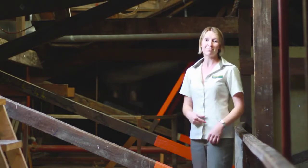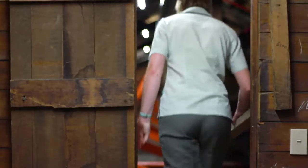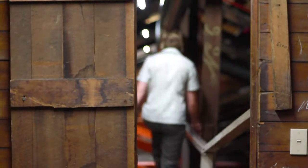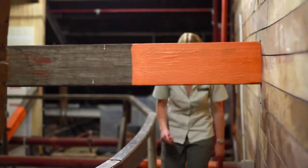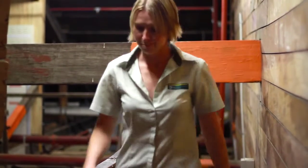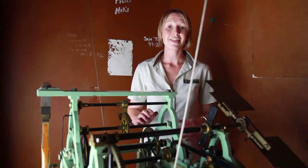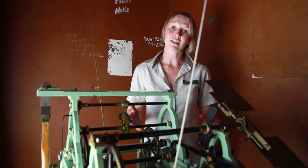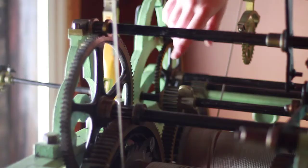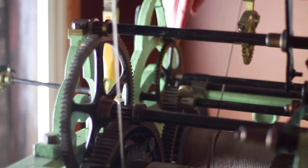The clock needs to be wound once a week — that's my job, so I'll show you how it's done. This is a flatbed turret clock, popular in the 1850s. To think about the clock, it's easiest to separate it into two parts. There's the striking, or chiming train — that's this cog here — which causes the clock to chime the hour.